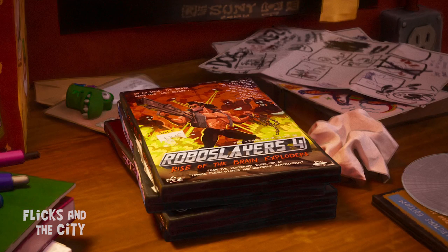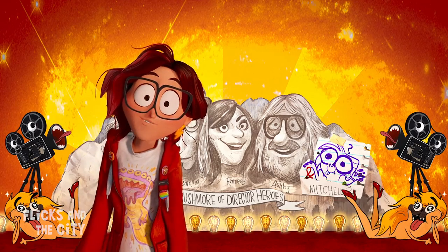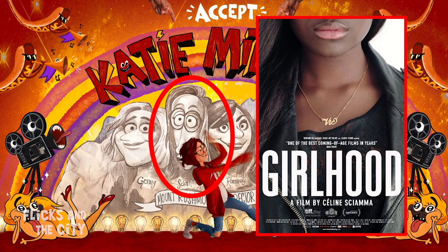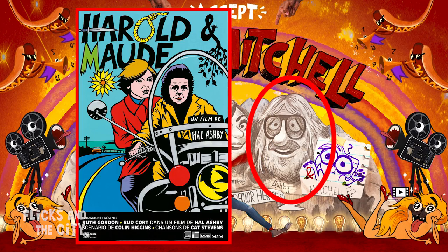A funny detail on the DVD is where it says it's brought to you by the visionary director of Zombie Flesh Picnic and Werewolf War Criminal. For her application to film school, Katie creates her own personal Mount Rushmore of director heroes, which includes Lady Bird director Greta Gerwig, French filmmaker Céline Sciamma, Lynne Ramsay whose most recent feature was You Were Never Really Here, and Harold and Maude director Hal Ashby.